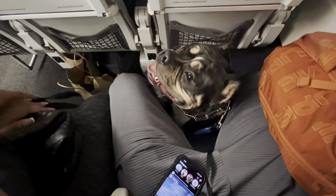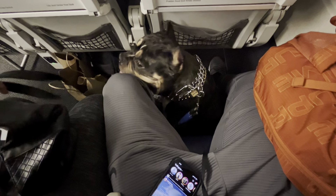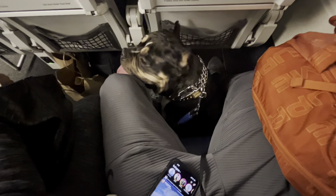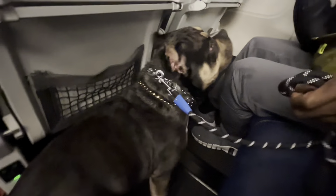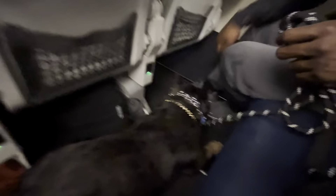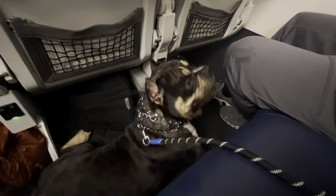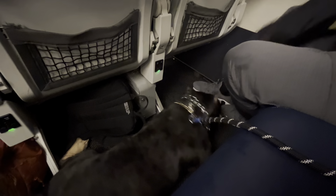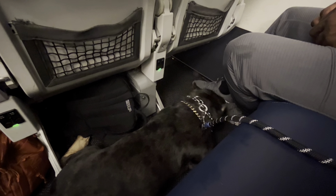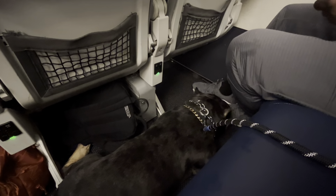Good evening everyone, from the flight deck — the captain speaking. Welcome on board our flight to Greenville. Once we're at altitude, keep your seatbelt tightened. In case of unexpected turbulence, keep your seatbelt on. This aircraft has four exit doors, two on each side. If the doors are opened in an emergency, slides will automatically inflate.